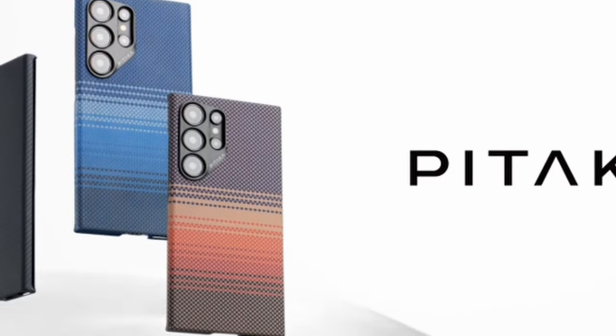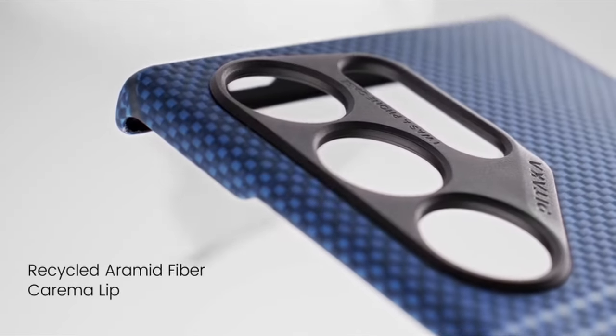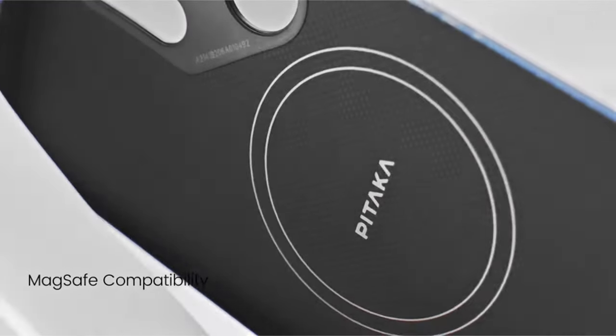So guys, this was the video about the best premium Galaxy S24 Ultra cases. All the links are given in the description, do check them out. Thank you.